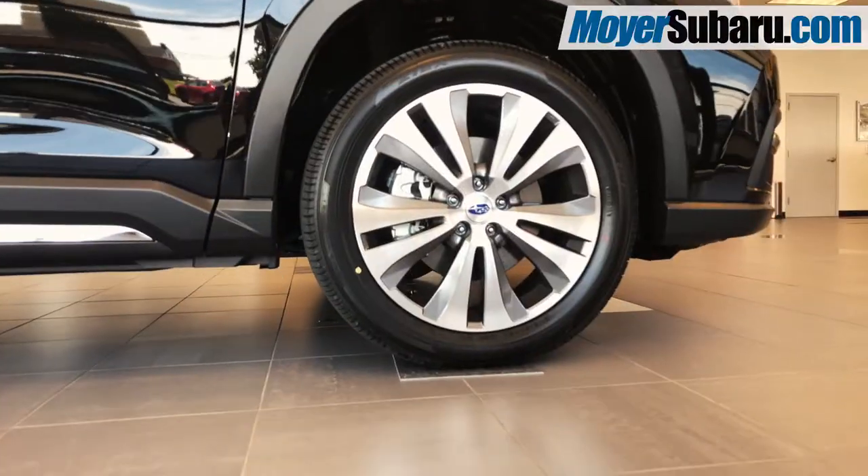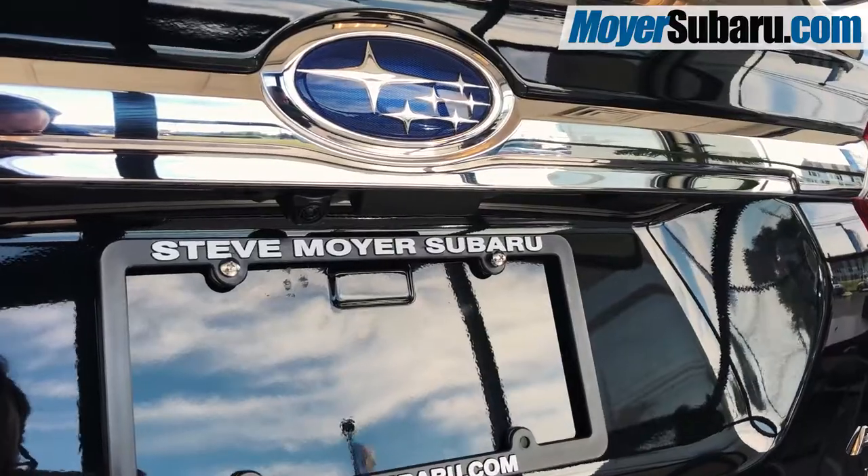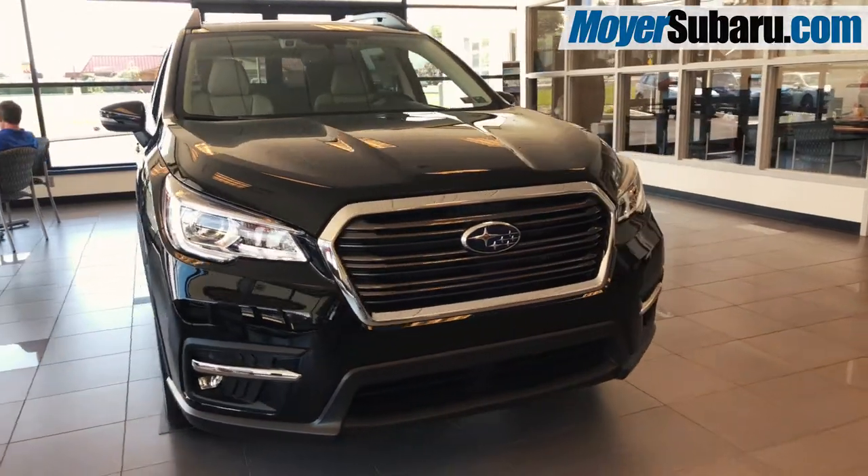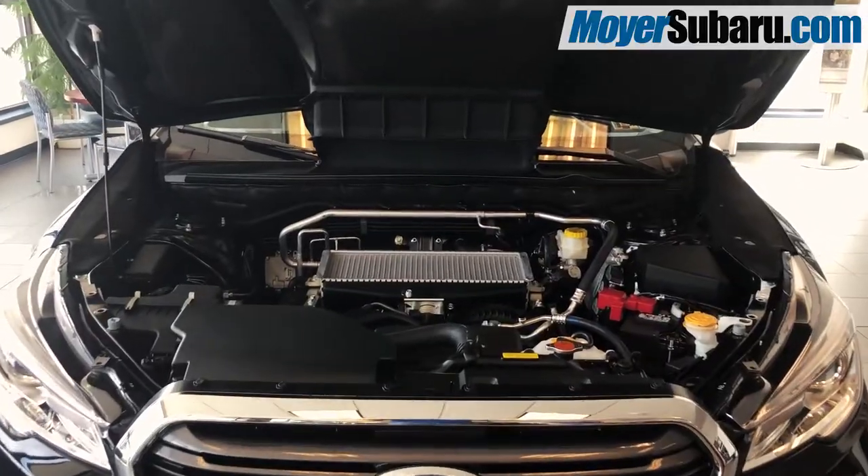Like symmetrical all-wheel drive, 8.7 inches of ground clearance, a backup camera with reverse automatic braking, EyeSight driver assist technology, and 5,000 pounds of towing capacity, thanks to the turbocharged boxer engine.